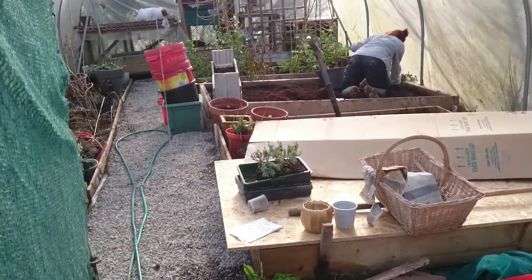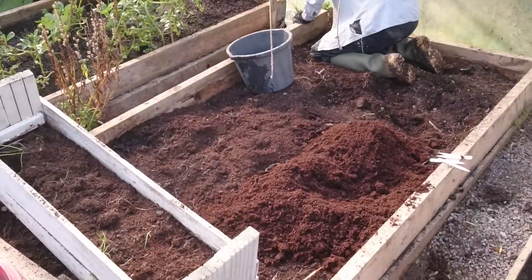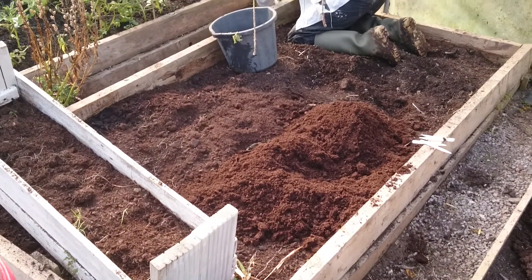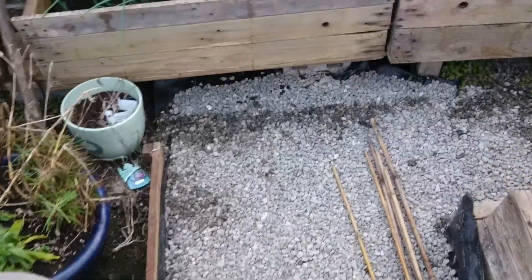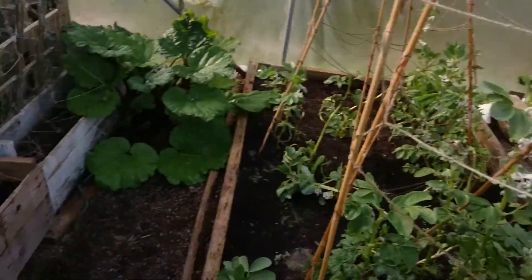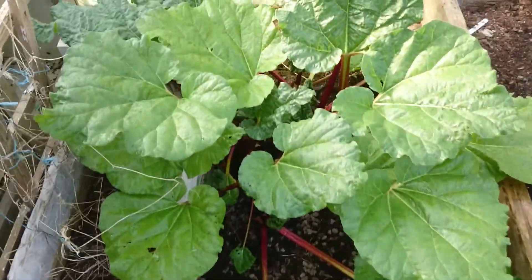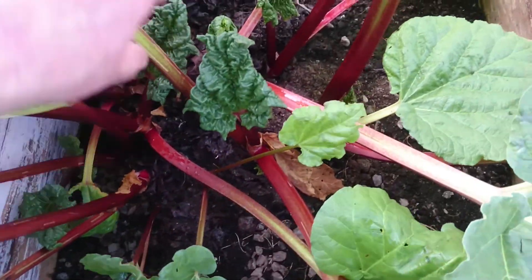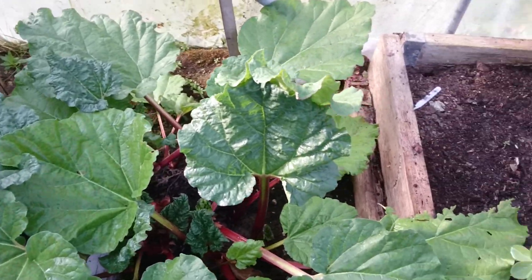Into the polytunnel — we're preparing the beds for the tomatoes which have germinated in the propagator, so they'll be going in today. We've finally got round to putting a path in the polytunnel and gravelling it. We've got onions and rhubarb of course, which we've already started enjoying — it's coming back now. We haven't even forced it, but growing in a polytunnel the warmer conditions help without us having to put it under a pot to force it.